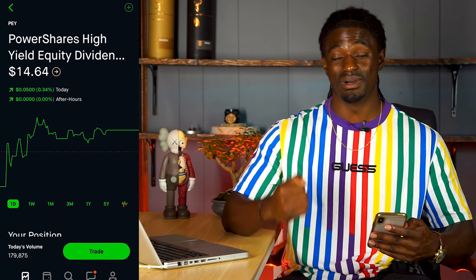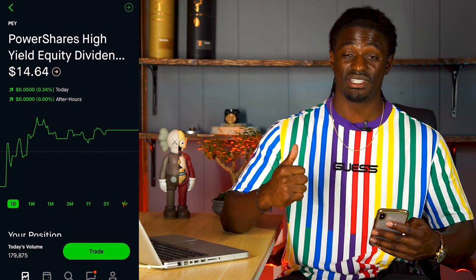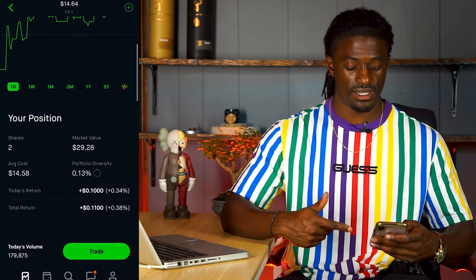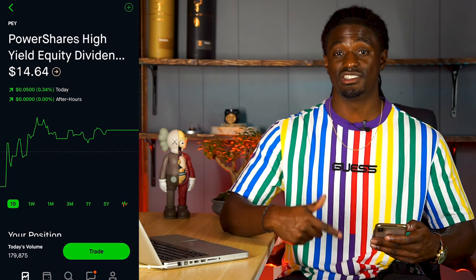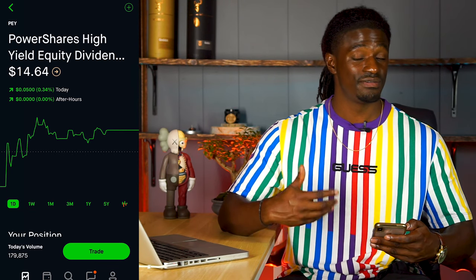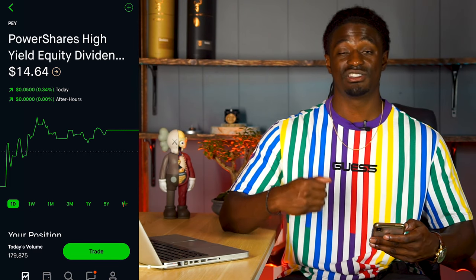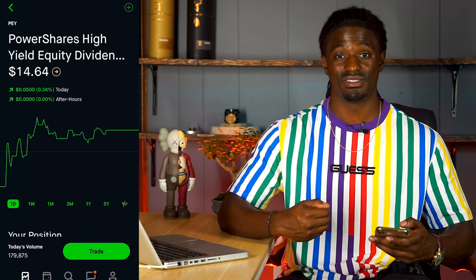I'm going to hold onto SPHD to collect dividends, but today I started buying into PEY because it pays a great dividend percentage, outperforms the S&P 500, and outperforms SPHD. I bought two shares the other day and I'm going to load up until I get around 100 shares of PEY at $14.64, and then I'll start loading up on SPLV as my second priority.